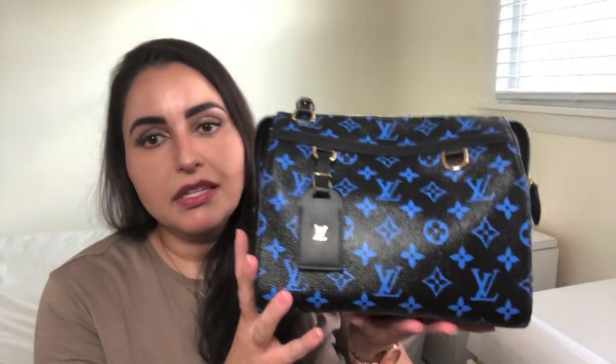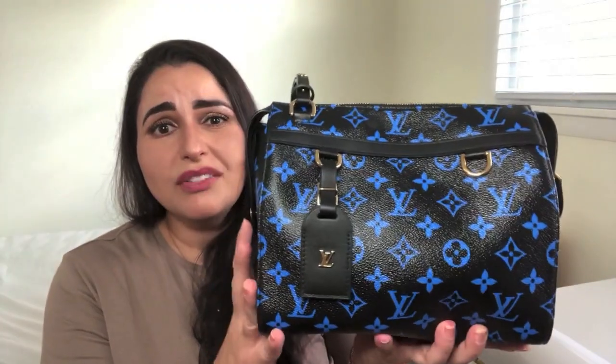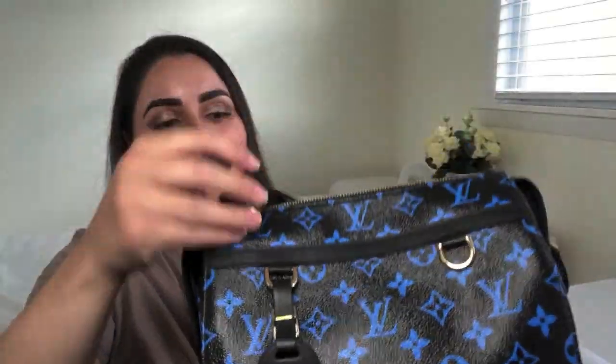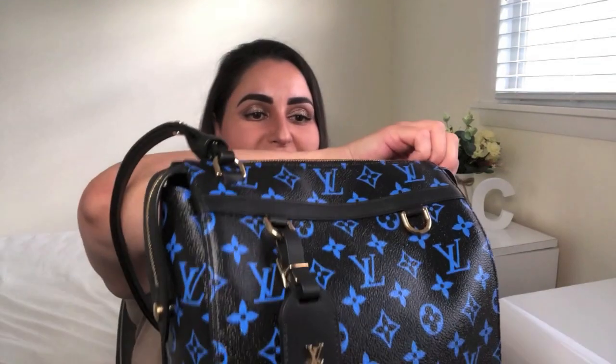And just its uniqueness — I mean, have you ever seen anything like this from Louis? These days they're doing the giant monogram and venturing out from the classics, which is nice. But back in 2016, was there very much of this? This one is just such a special and unique piece. I'm just so happy. I feel like I'm rambling, but the whole point was to share the unboxing with you, which we've done, and give you a quick overview of my relationship with Louis Vuitton.